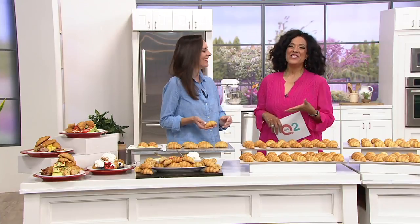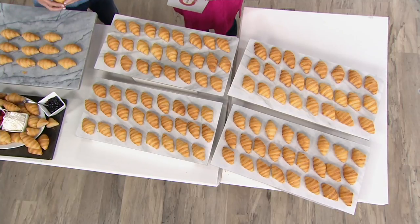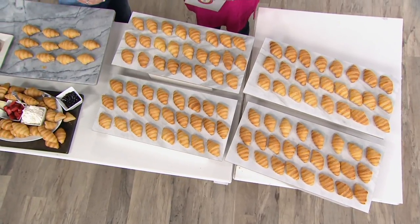Can you believe it already? This is Jennifer Kovach, everybody, and she brings us wonderful gourmet treats here at QVC. And this morning, she's here to talk with us live on QVC2 about the authentic gourmet French butter croissants in the mini version. This version was just introduced earlier this month and it's already been really popular.